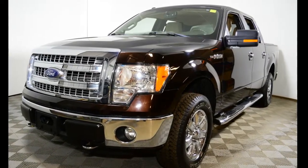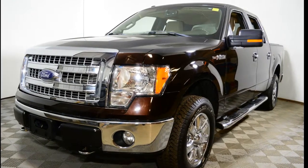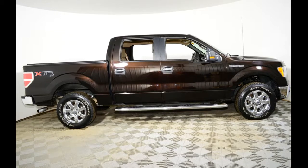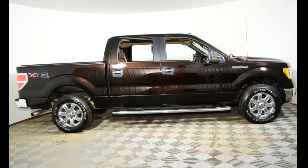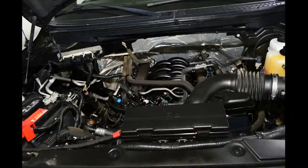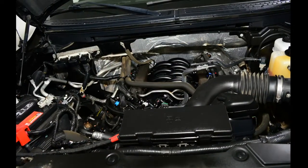Hello, this is Jeremy Vogel from Jubilee Ford. Thank you for looking at our 2013 Ford F-150. The average market value for this F-150 is $30,109, but at Jubilee Ford, with our live market pricing, you can have it for just $28,675.